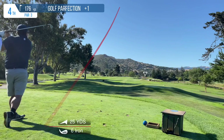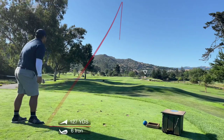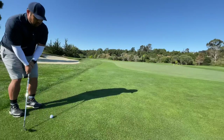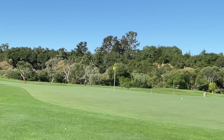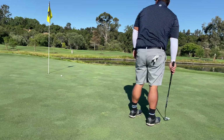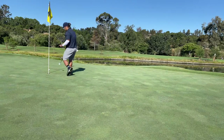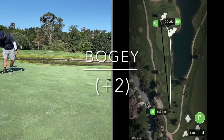For this one, I just didn't want to be on the water on the right, and once you do that, you always overcompensate. So I end up tugging this one to the left and being quote-unquote safe, but now I have a long chip for my up and down. End up rolling it pretty decently, and here's my look at saving my par — no dice. That's kind of my fault being too cautious with the water on the right. Just tapping in for bogey, two over.